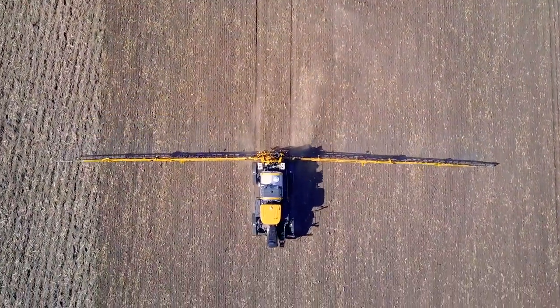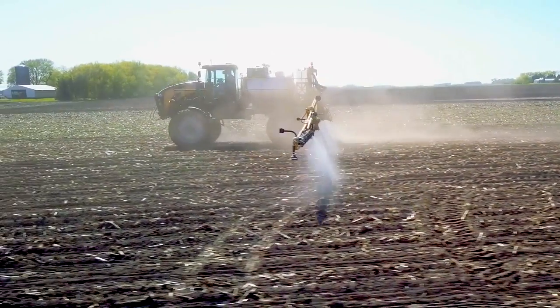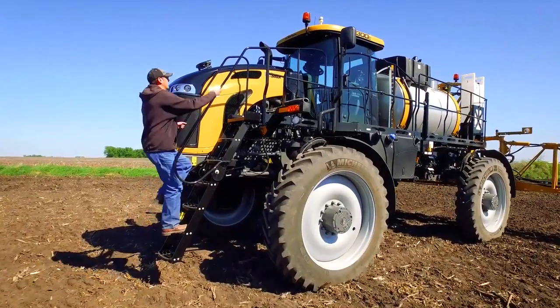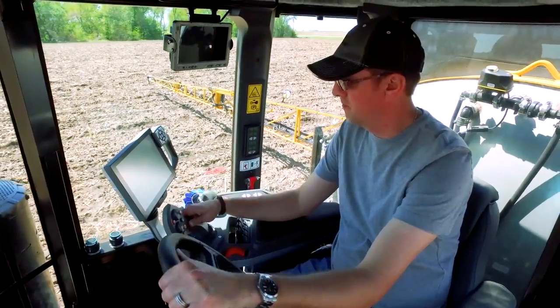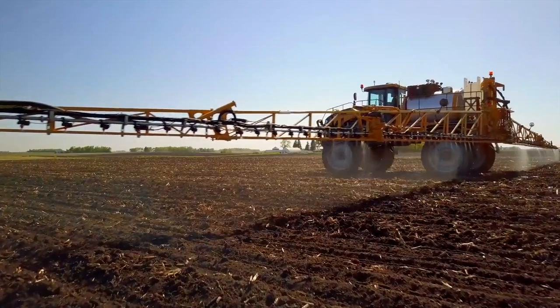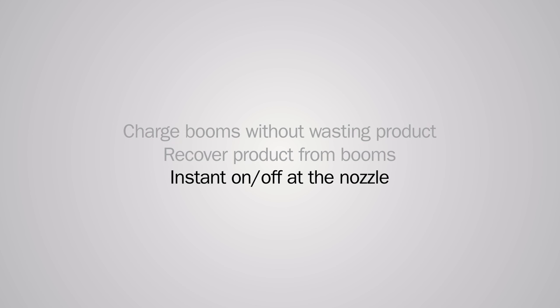By recovering product before rinsing, we are able to dilute the rinse site so much faster, saving time which is so crucial during those tight application windows. The Rogator C-series with LiquidLogic system is a unique method for saving product, thereby increasing the efficiency and effectiveness of the spraying environment. It allows charging the booms without wasting product, recovery of product from the booms, and instant on/off at the nozzle while applying a consistent, properly mixed product to the field right where it belongs.